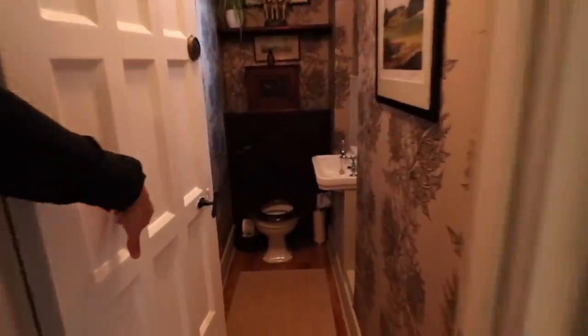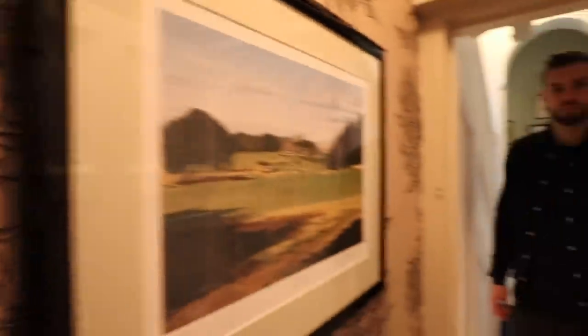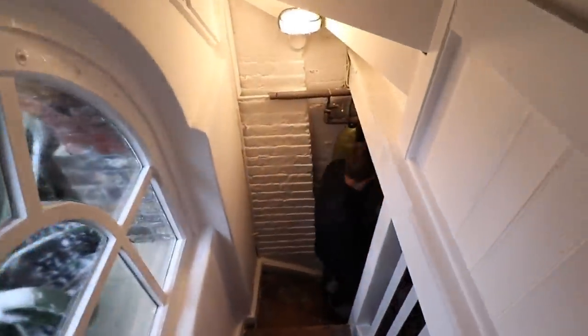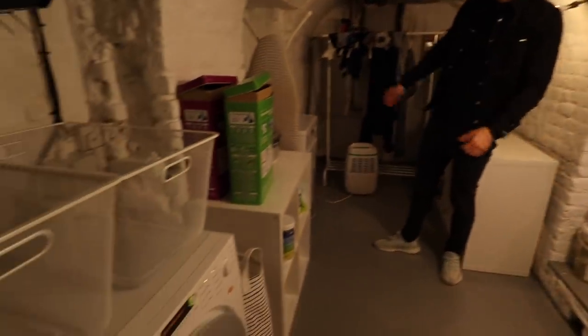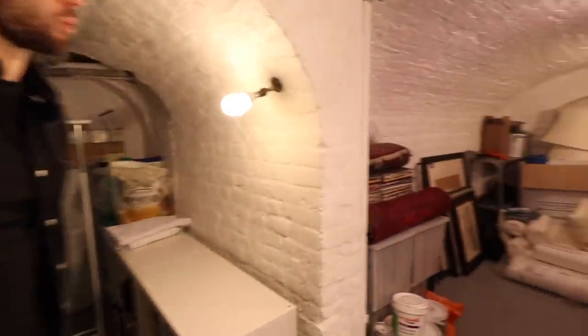We have a very interesting downstairs loo. Now we're going to show you the basement. This is where all the main appliances can be kept - you've got a Miele washer and dryer through here. You also have a wine cellar.